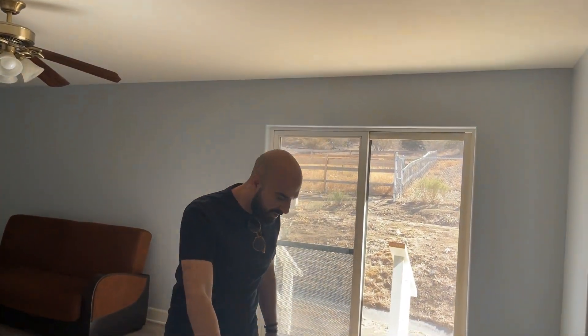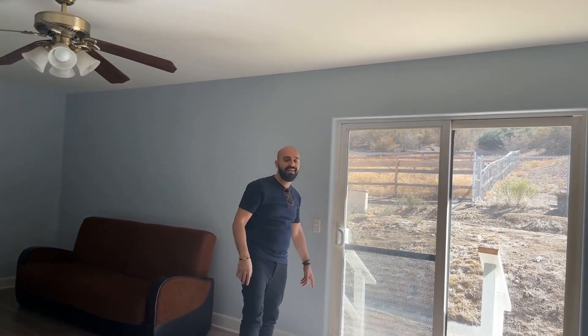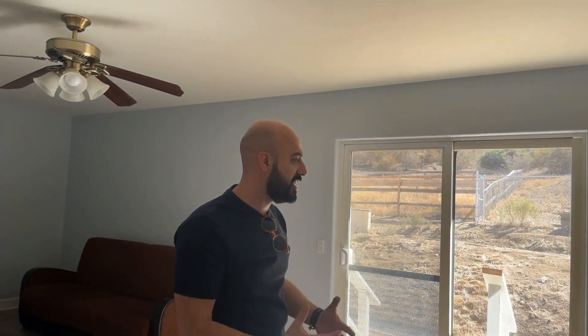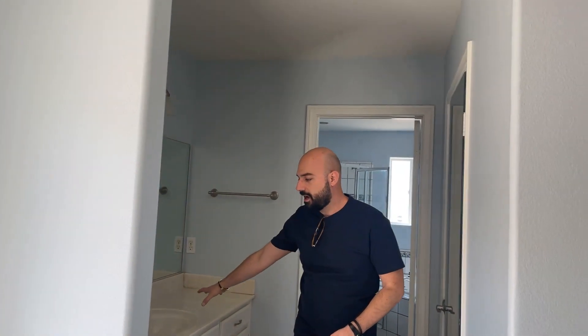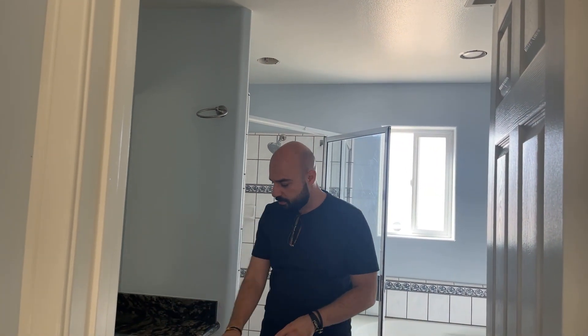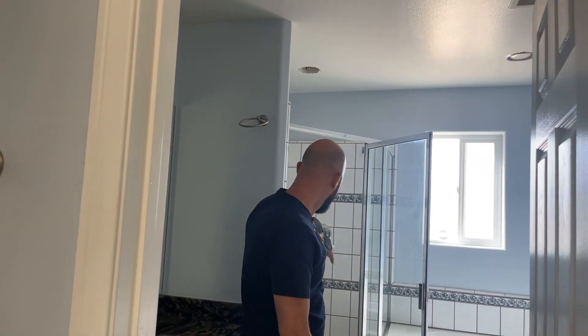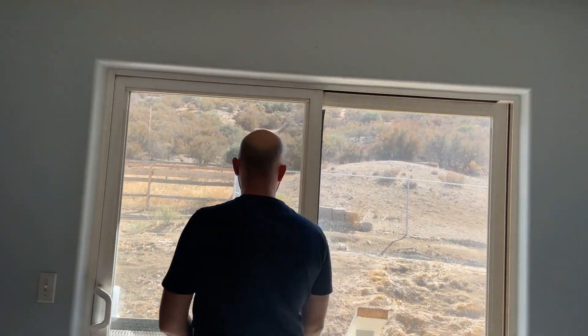Over here is the master bedroom — follow me. Laminate flooring, a nice light-to-dark gray tone, central AC, ceiling fan, and a Milgard sliding door. I keep pointing out Milgard because these are not cheap windows or sliding doors — it's a very good brand. We have the vanity, more storage space, granite countertops, a seating area, toilet, a built-in tub, and a fairly large shower. And again, a Milgard dual pane sliding window. From here, three to four steps lead out to the backyard.